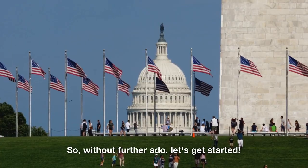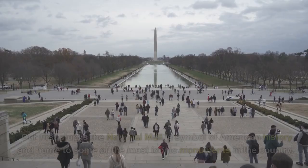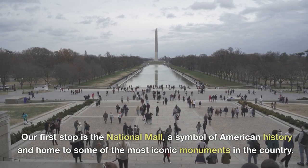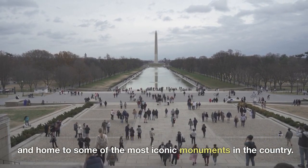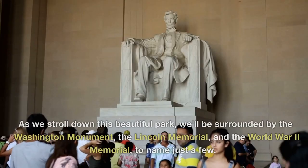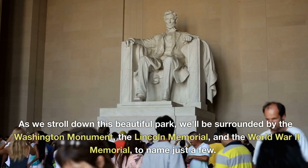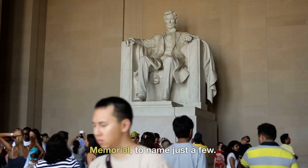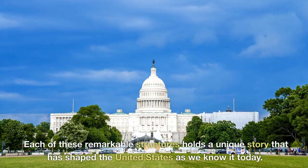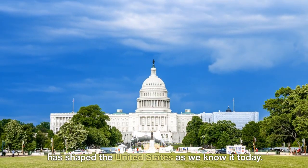Without further ado, let's get started. Our first stop is the National Mall, a symbol of American history and home to some of the most iconic monuments in the country. As we stroll down this beautiful park, we'll be surrounded by the Washington Monument, the Lincoln Memorial, and the World War II Memorial, to name just a few. Each of these remarkable structures holds a unique story that has shaped the United States as we know it today.